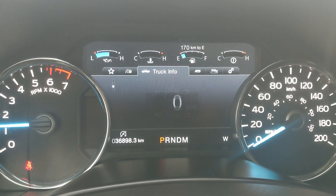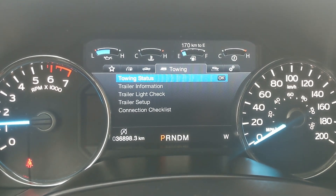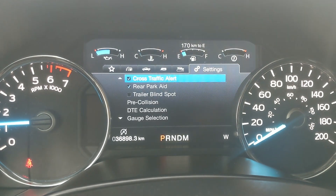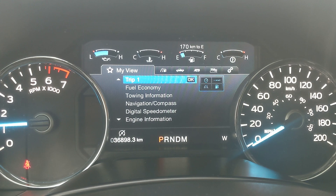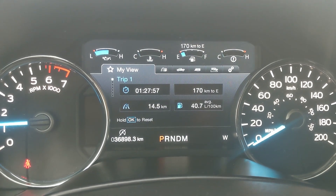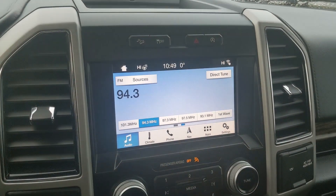Moving over, you have your truck info such as gauges, tire pressures, digital speedometer, and engine info. Then you have your towing information, off-road status, and settings for your screen and other features around your vehicle. You also have My View, which is a sort of favorites screen for any of those subcategories for ease of access.